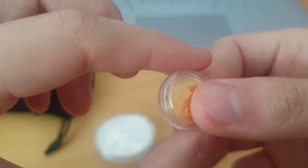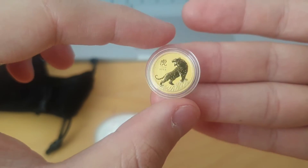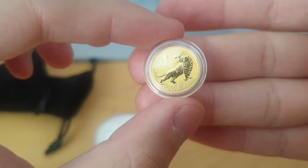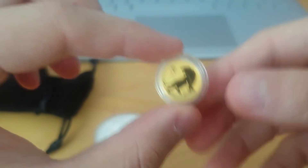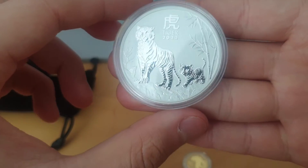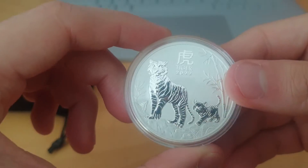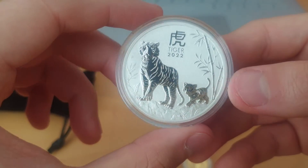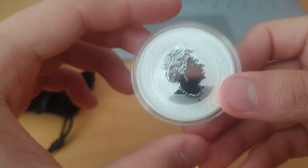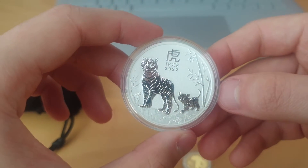Hopefully every month or every second month I'll be able to pick up a few more of these Tiger coins — the gold ones particularly. If it all goes well, I'll try to grab some of the other sizes as well, because this comes in a 2-ounce, 5-ounce, and a 10-ounce. I wouldn't mind getting the 10-ounce one. I don't actually have a 5-ounce coin, so that'd be pretty cool to pick up.